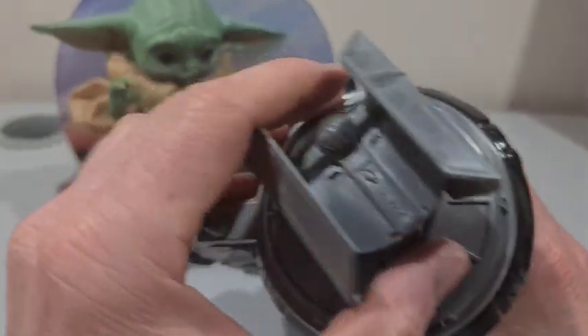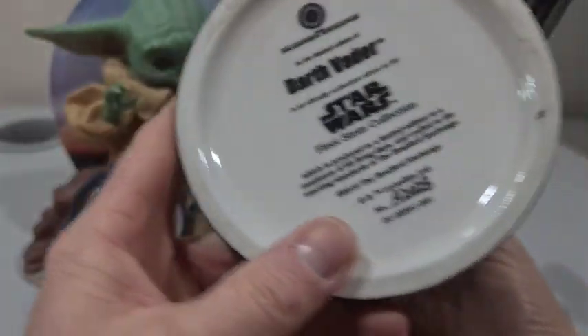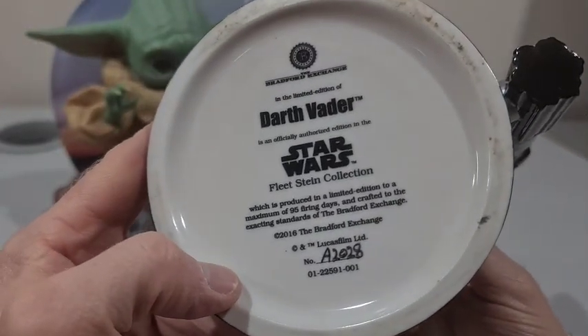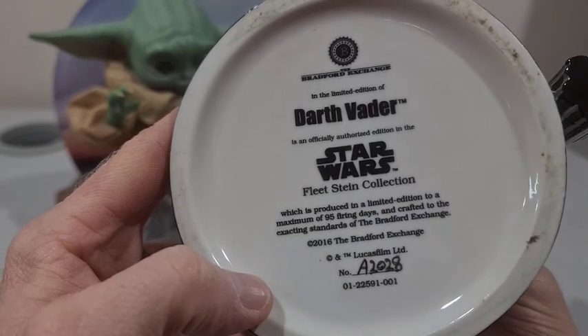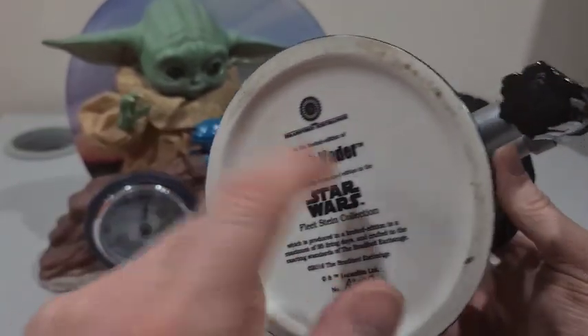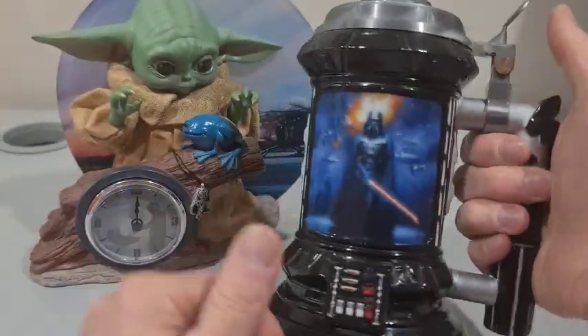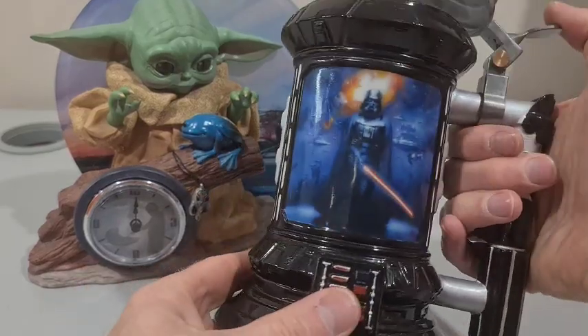I do like it. And again, limited edition, numbered. So good little finds. I'll probably be keeping both of them — add to the collection. Anyway, thanks for watching.